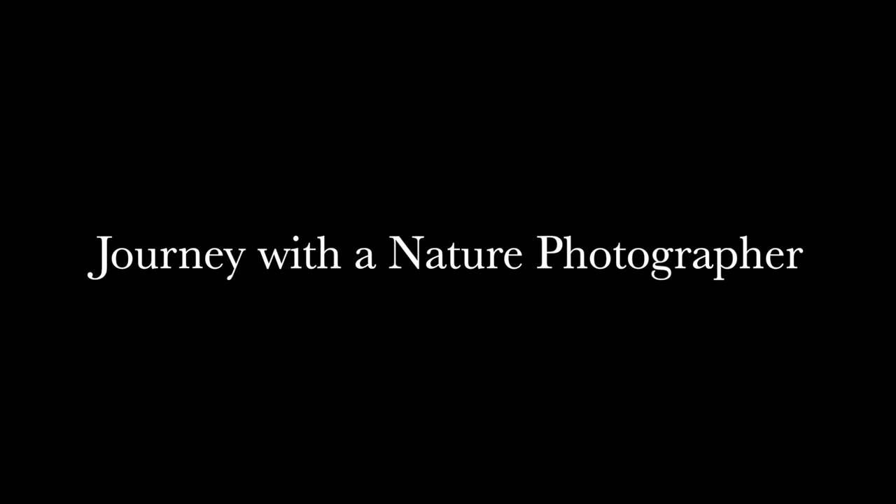Hopefully the images will inspire you to leave your house, get some fresh air, and look at the world around you. I always say, enjoy life, capture some of it, and it doesn't matter what your choice of camera is — just get out there. I hope you enjoy my journey.